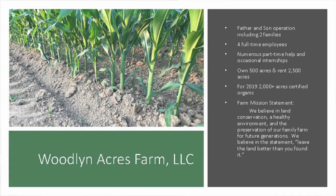We have a farm mission statement: we believe in land conservation, a healthy environment, and the preservation of our family farm for future generations. We believe in the statement to leave the land better than we found it. That's another reason we feel organic is so important — especially on rented ground. We can go to a landowner and say we want this land to be better than when we started farming it. We actually had a landowner who was resistant to certifying organic, so we agreed to disagree and left. That farm's soil tests are better than when we started — they just had a negative connotation to organic. We also have a lot of landlords who come to us and say they want us to farm their land organically.